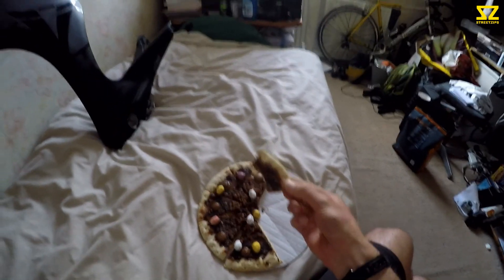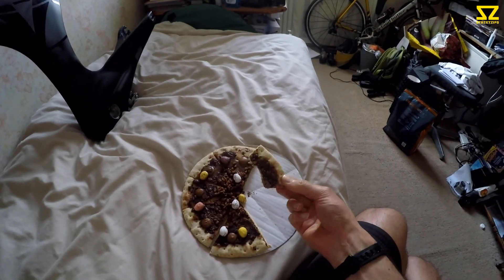Tastes nutty. Actually pretty nice! I think chocolate and bread is like a French thing, isn't it? Very nice. So the pizza is good — it's passed as officially good.